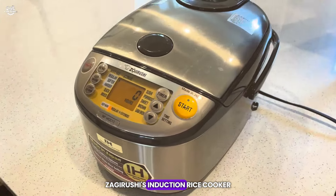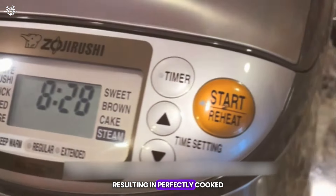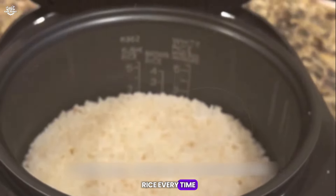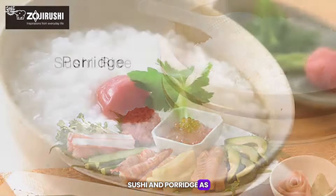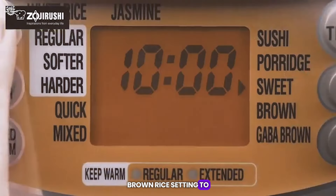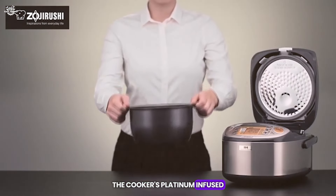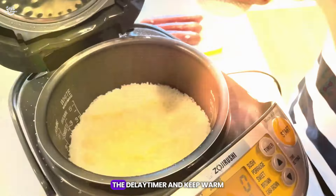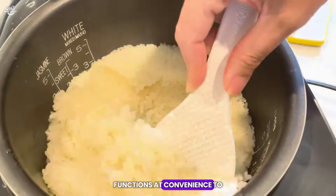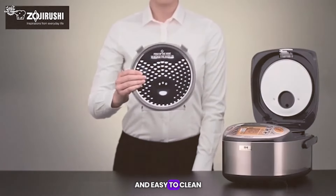The Zojirushi Induction Rice Cooker is a premium choice for those who take their rice cooking seriously. Induction heating technology allows for precise temperature control, resulting in perfectly cooked rice every time. The cooker features multiple settings for various rice types, including jasmine, sushi, and porridge, as well as a GABA brown rice setting to activate gamma-aminobutyric acid for nutritional benefits. The cooker's platinum-infused non-stick inner cooking pan changes the water quality for sweeter-tasting rice. The delay timer and keep-warm functions add convenience to your cooking schedule, and the clear-coated stainless steel exterior is both beautiful and easy to clean.